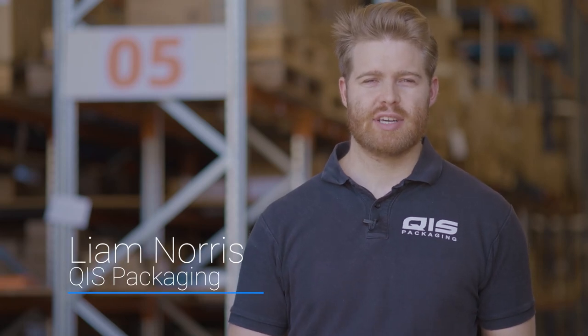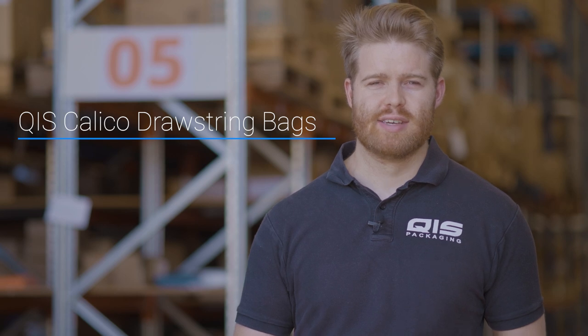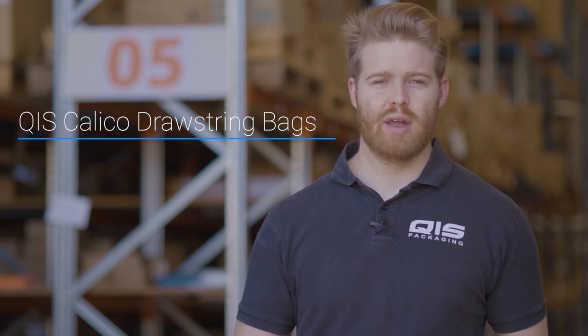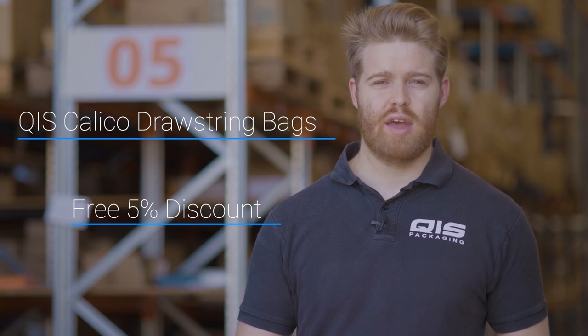Hi, I'm Liam from QIS Packaging. Today, I'm going to take you through our range of Cowico drawstring bags and explain why they're the best value for money you'll find. And at the end, I'll tell you how to save a further 5% off every time you place an order.